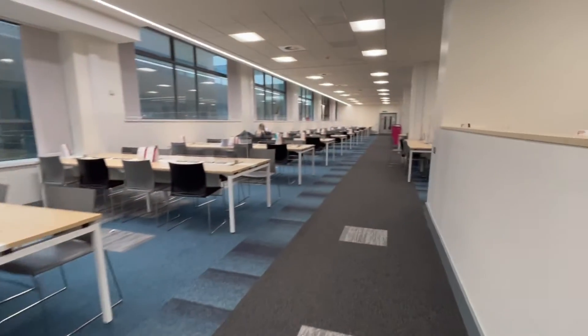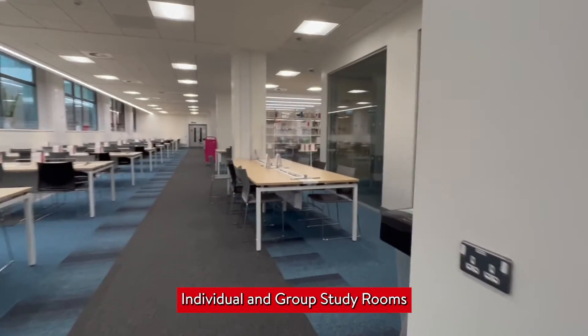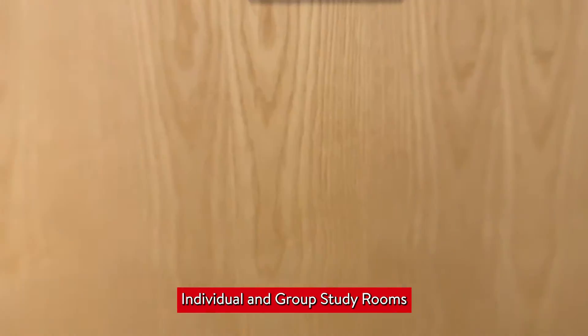This is the main part of the library and is interspaced with individual and group study rooms, which can be booked on the Queen's online app with a maximum capacity of five people. Study rooms contain computers, smart screens, and whiteboards.